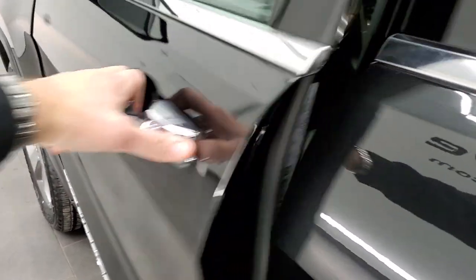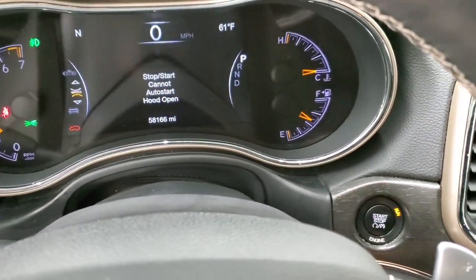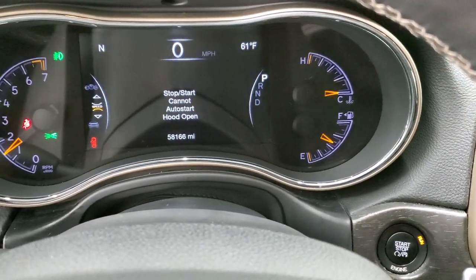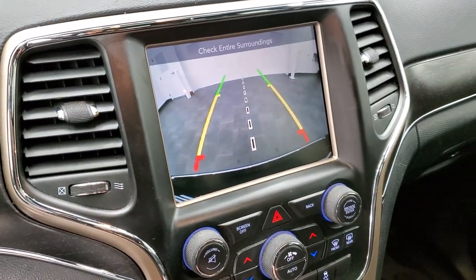We'll start it up and take a quick look under the hood. You can see it starts up right there — no check engine lights or anything on — and it does have the backup camera right there.